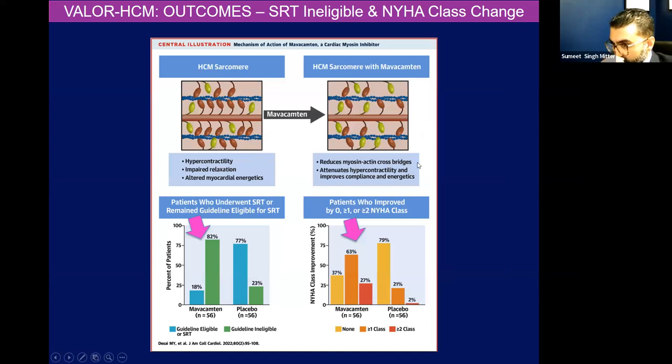This is the central figure that shows what we're trying to accomplish. We're disrupting those active myosin cross-bridges with mavacamten. The number of patients who became ineligible — that green bar — for septal reduction therapy was much higher in the mavacamten group as opposed to the placebo group: 82% versus 23% became ineligible at the end of 16 weeks. And in terms of improvement in NYHA classification, more patients had an improvement of two or more classes with mavacamten.